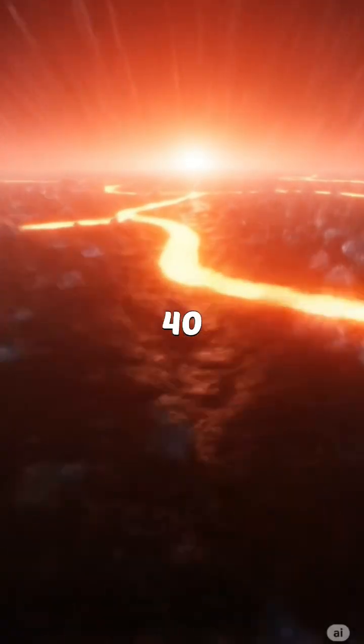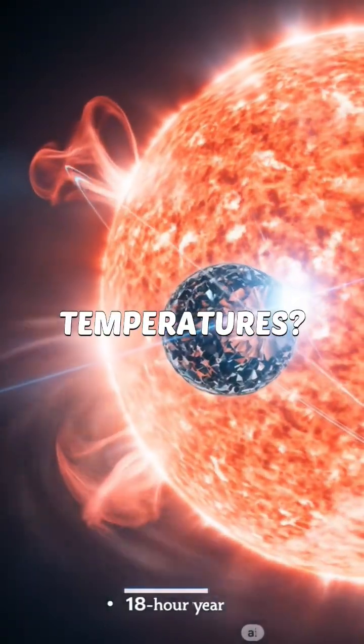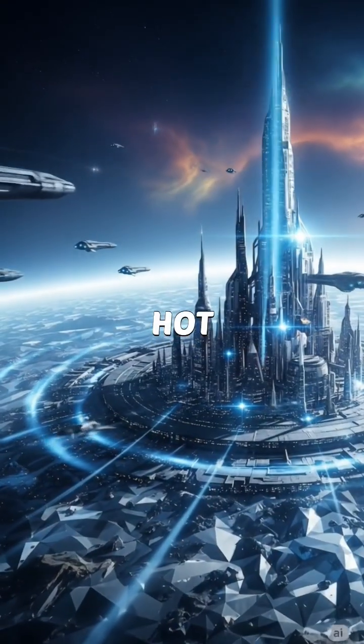This sparkling world is 40 light-years away and orbits so close to its star that a year lasts just 18 hours. Temperatures? Over 3,000 degrees Fahrenheit — way too hot for life.